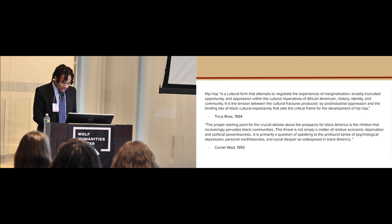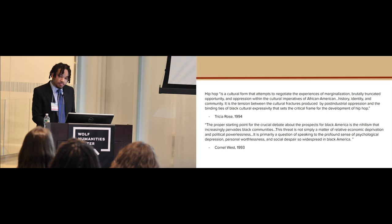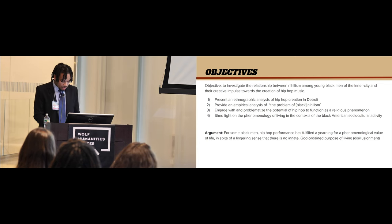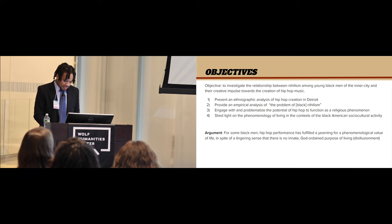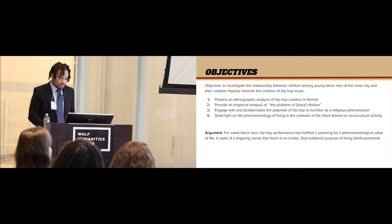In a short few sentences, Rose lays out the stakes of hip-hop music and culture: a response to the feelings of social alienation, an expression of post-modern Black imaginings, and a voice for disenfranchised people to reclaim personhood, dignity, and establish communal ties. At the same time that hip-hop has emerged as a pre-eminent cultural force in post-industrial Black America, there is a concurrent trend on the rise. In 1993, Cornel West identifies the problem of nihilism, which he understands as a kind of absence of meaning, loss of hope, an existential despair constellated with feelings of self-worthlessness, skepticism about objective values, and a feeling that nothing in the universe truly matters. My objective was to investigate the relationship between nihilism among young Black men of the inner city and their creative impulse towards the creation of hip-hop music.